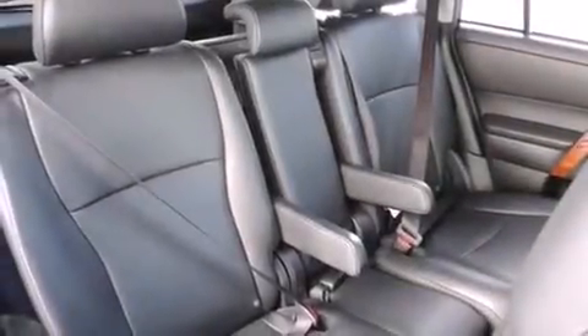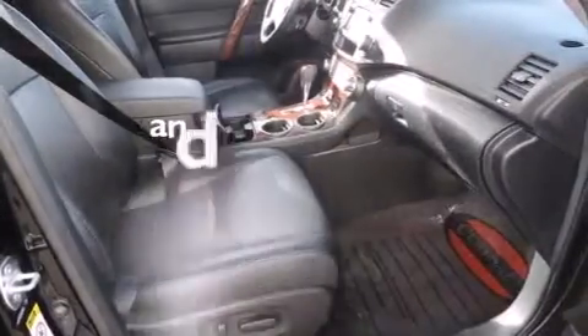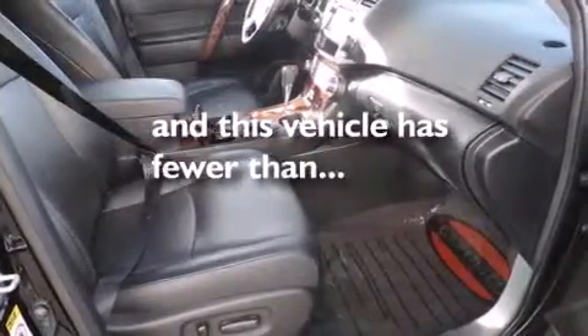An auto-dimming rear view mirror, a rear window defroster, a keyless entry system, and this vehicle has fewer than 32,000 miles on the odometer.